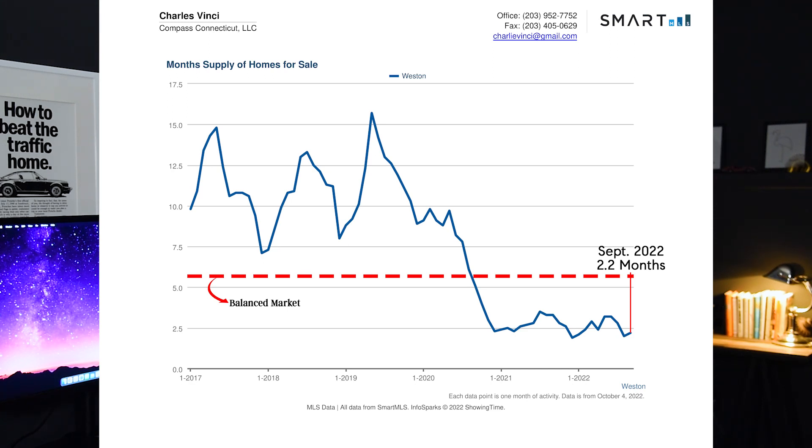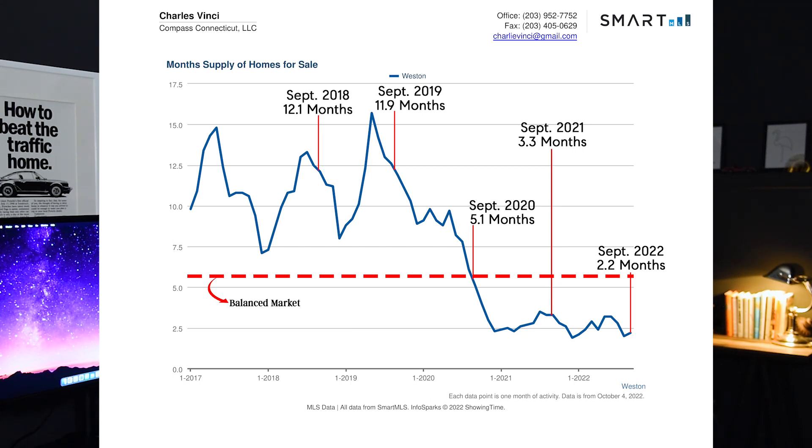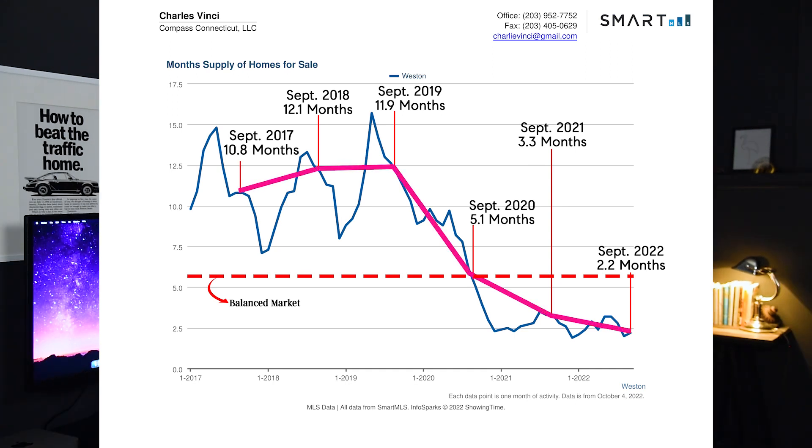In September of 2022, we had 2.2 months of supply. In September of previous years, we had 3.3 in 2021, 5.1 in 2020, 11.9 in 2019, 12.1 in 2018, and 10.8 in 2017. Be aware that this graph is looking at the Westin market as a whole and some price brackets will be hotter and others will be cooler.